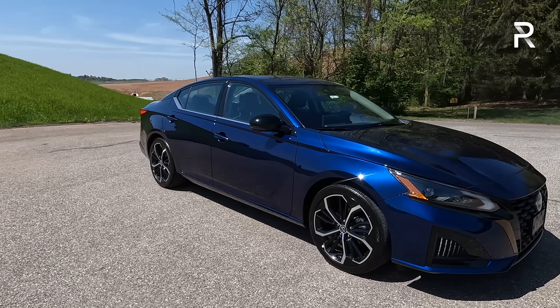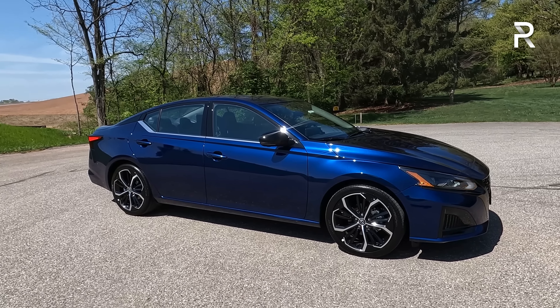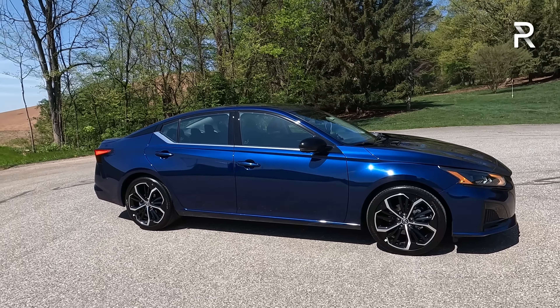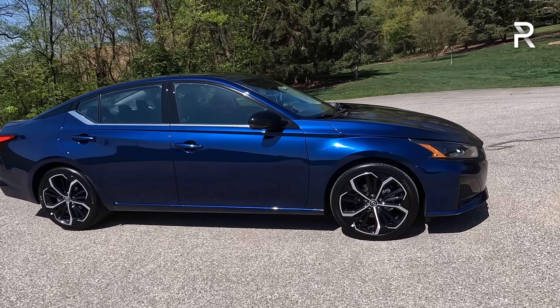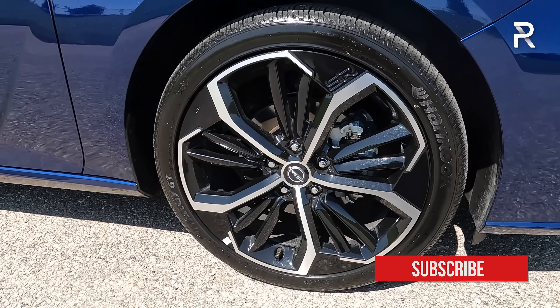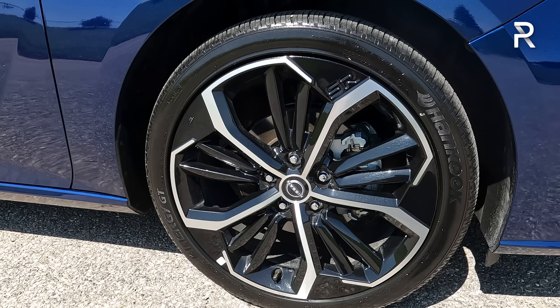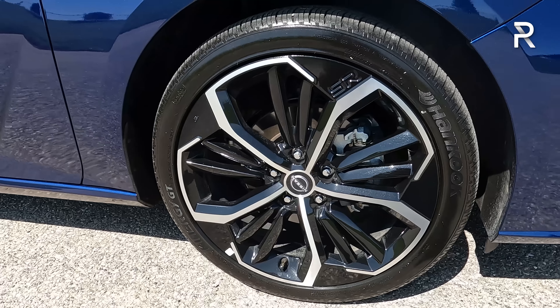Moving around to the side profile, the Altima is a mid-sized sedan. Nissan still offers the Maxima, and the two are pretty close in overall size. At 192.9 inches long, this is about the same length as a Camry but about 3 inches shorter than a Honda Accord. Its wheelbase is around 111 inches, right in the middle of the segment. On the SR trim, you get gorgeous 19-inch wheels with a machine two-tone black finish, riding on 235/40 R19 tires. This Altima also has four-wheel disc brakes and four-wheel independent suspension.